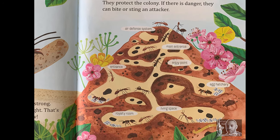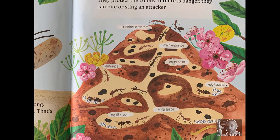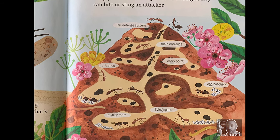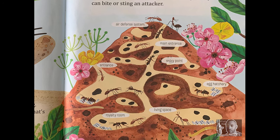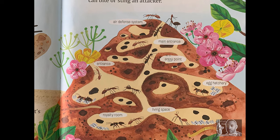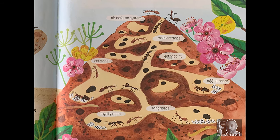Ants live in groups called colonies. Some colonies can be underground or in a tree. The queen ant's job is to lay eggs. The worker ants look for food, clean the colony, and take care of the babies. Some worker ants are called soldiers. They protect the colony. If there is danger, they can bite or sting an attacker.